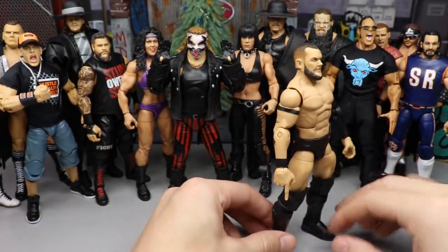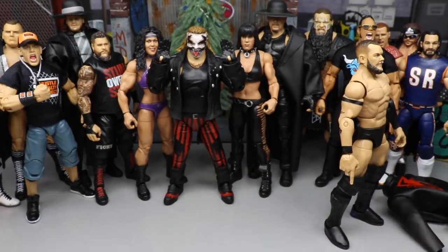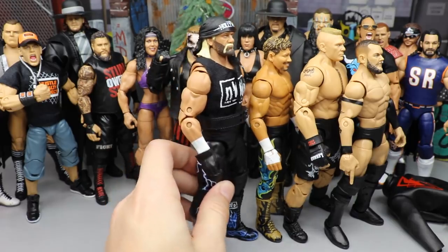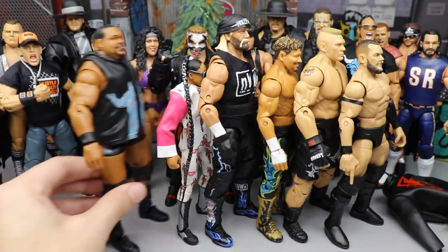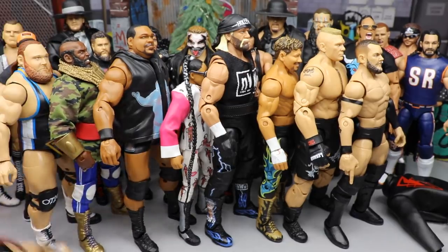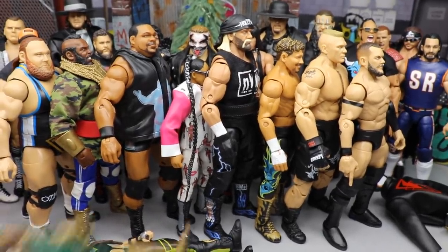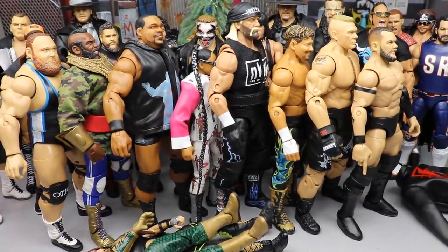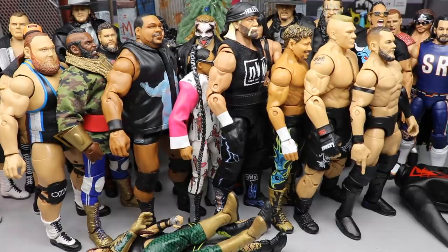Let's run through the top 10: Finn Bálor at number one, Brock Lesnar at two, Eddie Guerrero at three, Hollywood Hulk Hogan at four, Bianca Belair at five, Keith Lee at six, Mr. T at seven, Otis at eight, Io Shirai at nine, and Rey Mysterio at ten. What a phenomenal year for figures — Mattel absolutely crushed it this year.